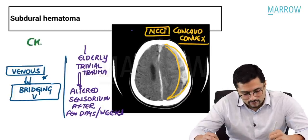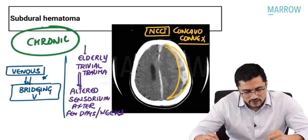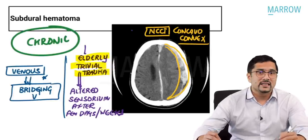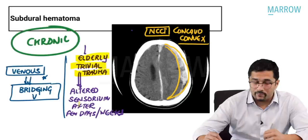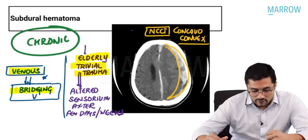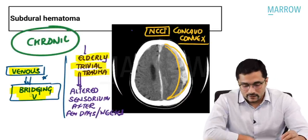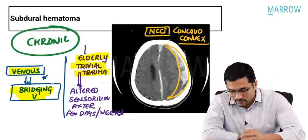Chronic subdural hematoma is seen in elderly patients. The key words are: elderly patient, trivial trauma, and after a few weeks there will be altered sensorium. This is usually due to venous bleeding and the bridging veins are implicated, and you will get a concavo-convex appearance on imaging.